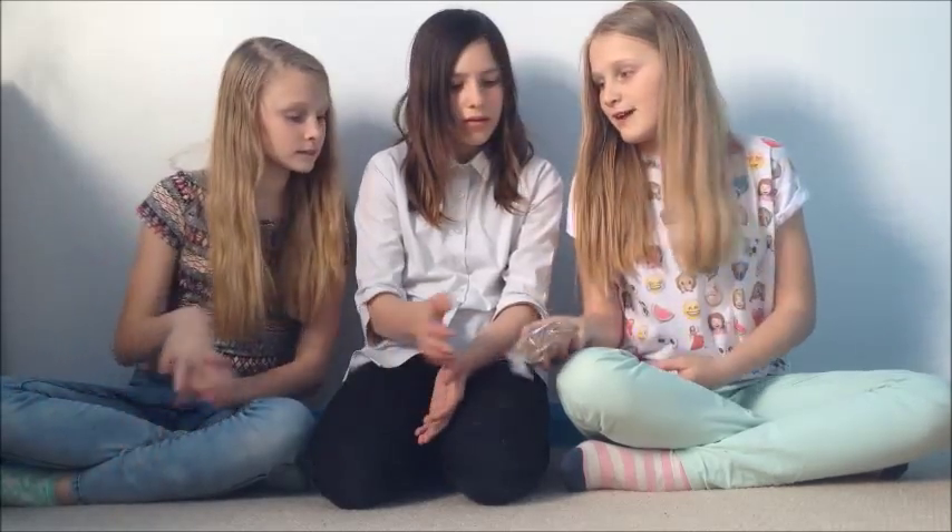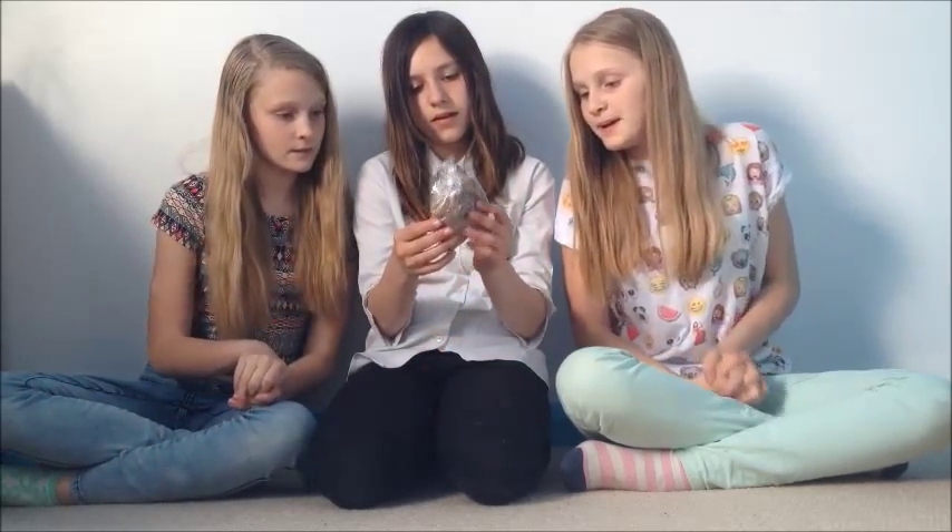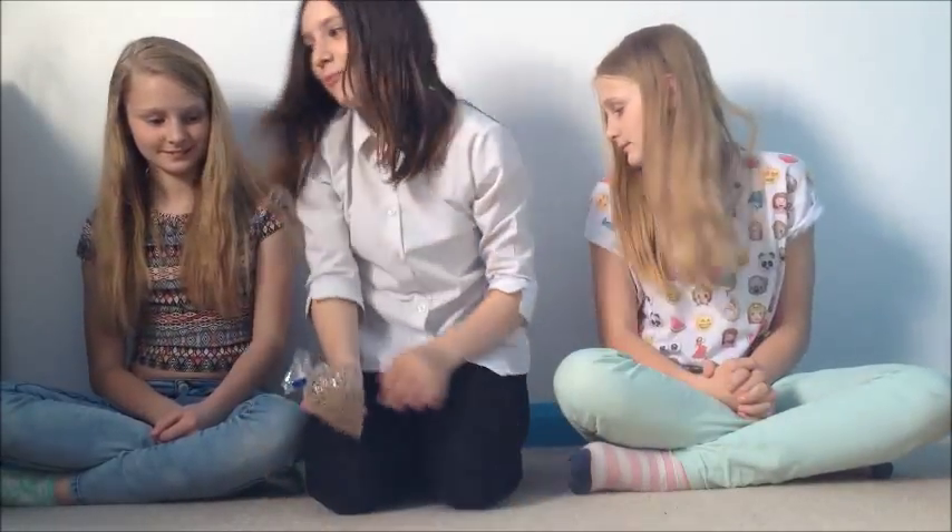Next is some bran sticks — 50 grams for 45p. They look so healthy and they really are — humans can have these with cereal too. We thought we could add them into the food like an extra pellet. They look great.